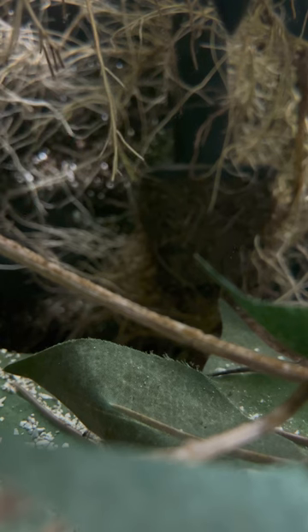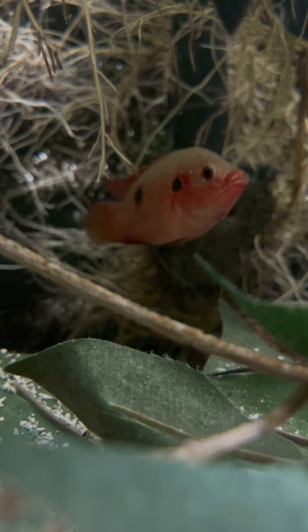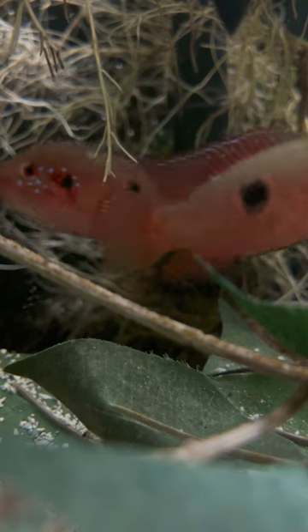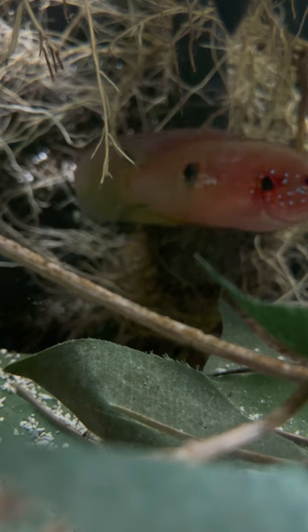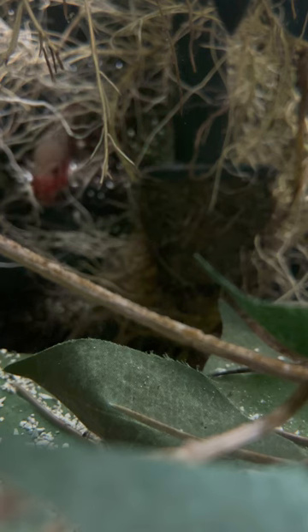I'm going to spotlight a pair of jewel cichlids real quick. I got these jewel cichlids in a 54-gallon bow front along with a Cuban cichlid. I took the pair of jewel cichlids out of my 135-gallon tank because they were a terror to everyone. As soon as they started breeding they just went crazy, and I put them in this little tank right here along with the Cuban cichlid just so they can breathe and be in peace.